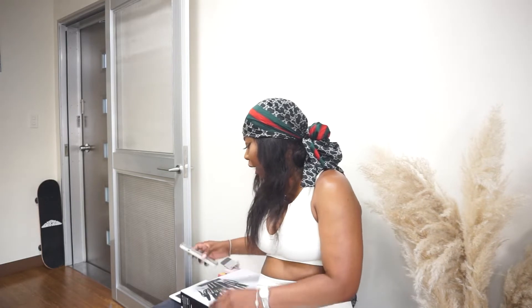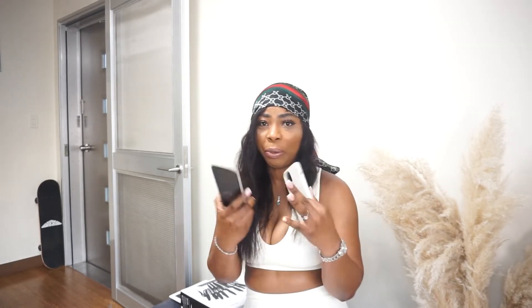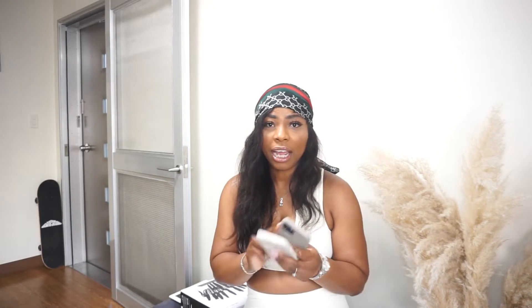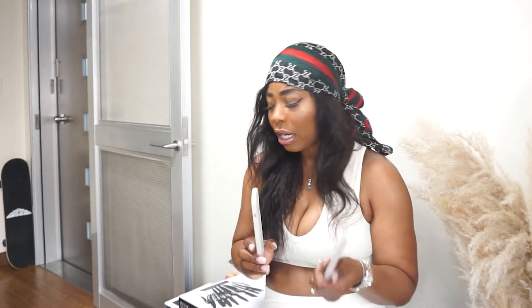First thing I'm going to talk about is tech. These iPhone cases — they're game changers. Every time somebody asks me where I get my case from, it's from Amazon. I switch them out every time to match my outfit. They're super sleek and super simple, and that's what I like about it. I'm a neutral girl and the colors are neutral — you can get any color you like. They're a little pricey for a phone case, like $18, but they're good phone cases.